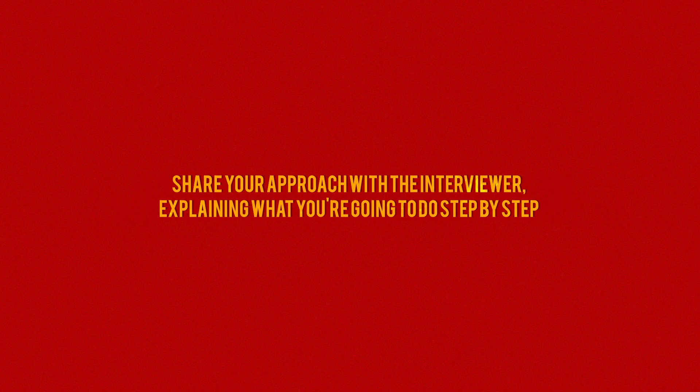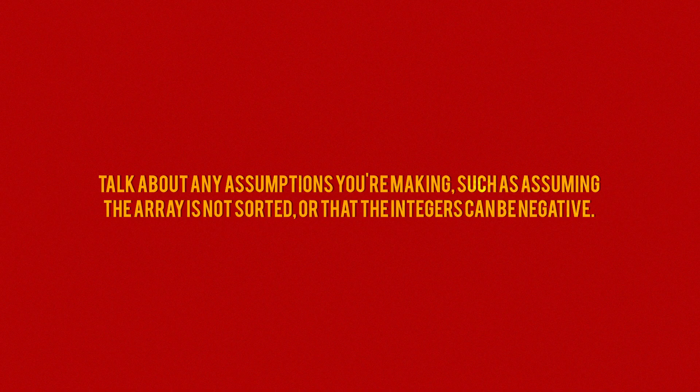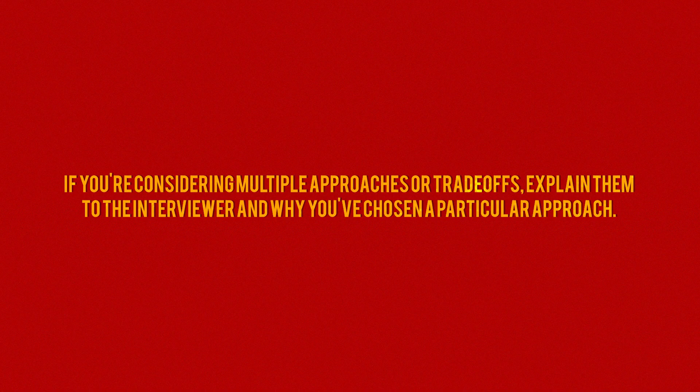Share your approach with the interviewer, explaining what you're going to do step by step. For example: 'I'll start by iterating through the array and keeping track of the highest number I've seen so far.' Talk about any assumptions you're making, such as assuming the array is not sorted or that the integers can be negative. If you're considering multiple approaches or trade-offs, explain them — for example: 'I could use a brute force approach but it would be O(N²) time complexity, so instead I'm going to use a hash table to reduce the time complexity to O(N).' Communicating your thought process clearly can make a big difference in how the interviewer perceives your technical skills and problem-solving abilities.